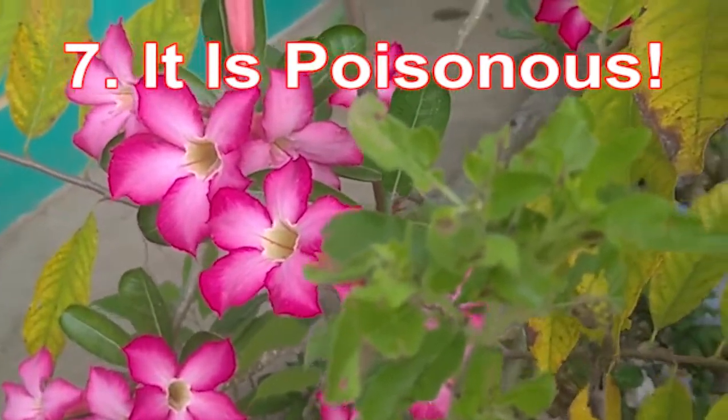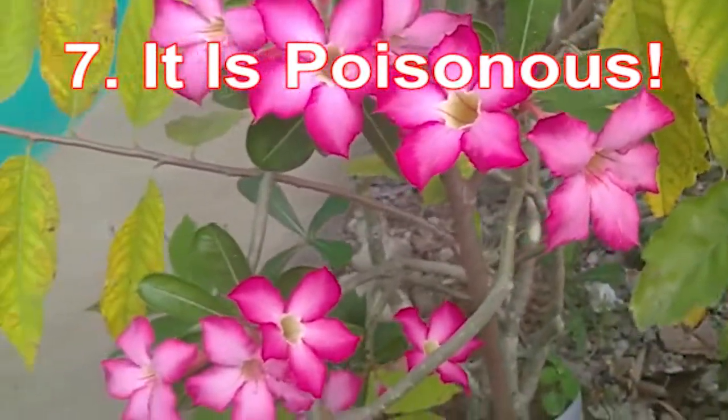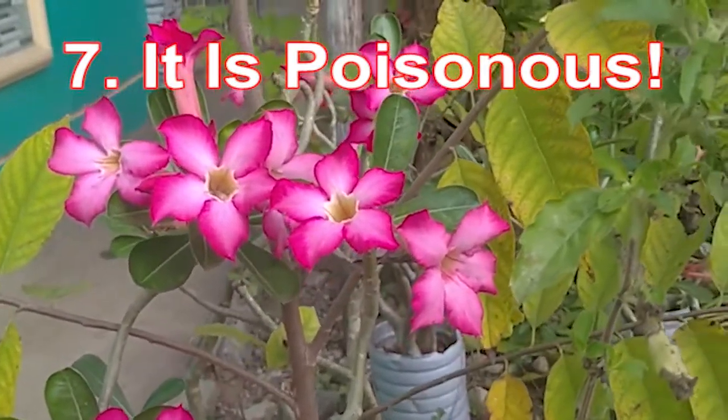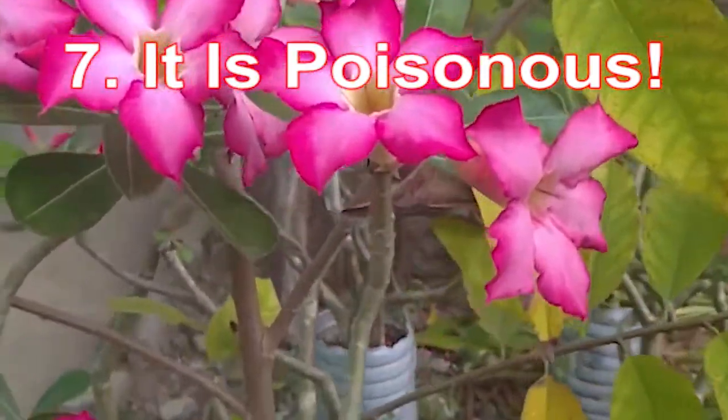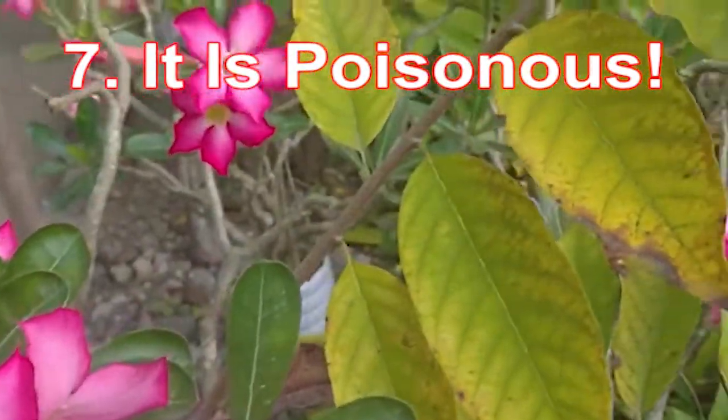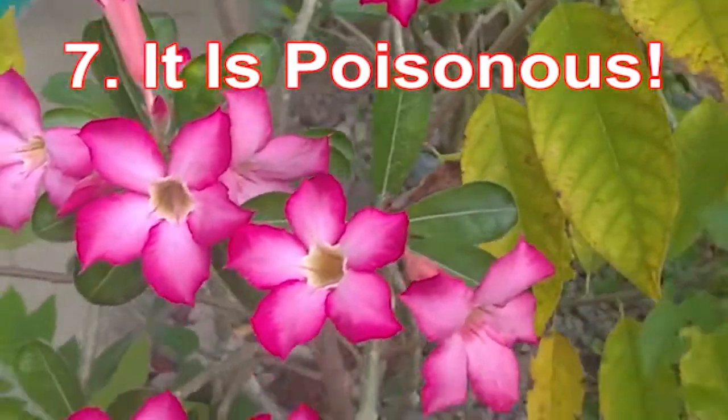cause heart failure and in severe cases death in humans and animals. However, in African countries the poison is used in hunting activities — it is applied to the sharp edges of arrows used in hunting large animals.